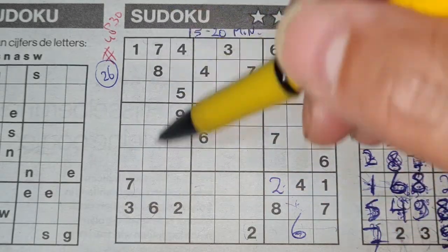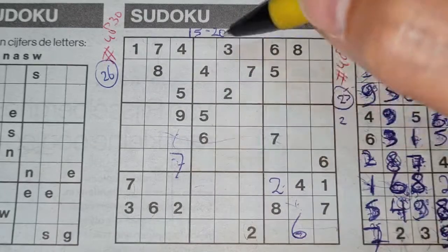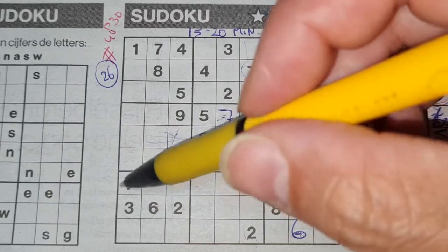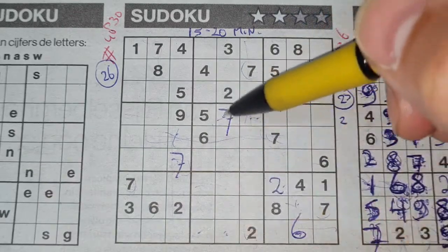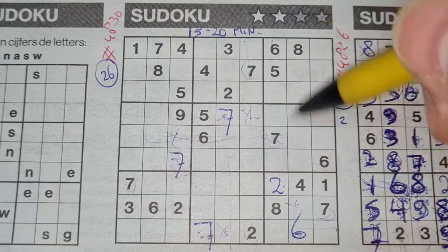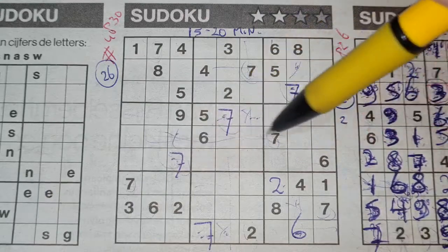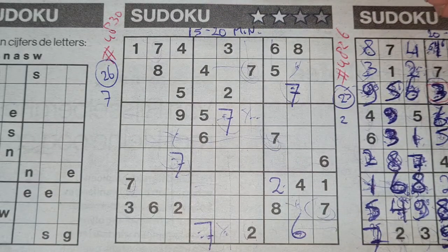Seven in the first column, seven in the second column — in the third column, two places left for the seven: here or there. We see a seven in this row, so seven should be there. Seven in this row, seven in the middle rows — in the row above, only two places left: here or there. We see a seven in this column, so seven should be there. Seven in this row, seven in the row below — last row, only two places left: here or there. We see a seven in the middle column, so seven should be there. And all the sevens are used.